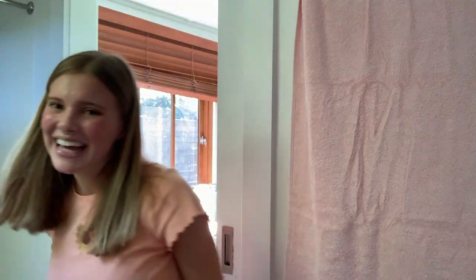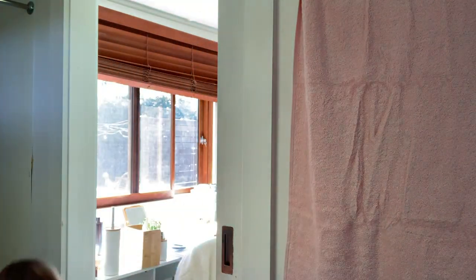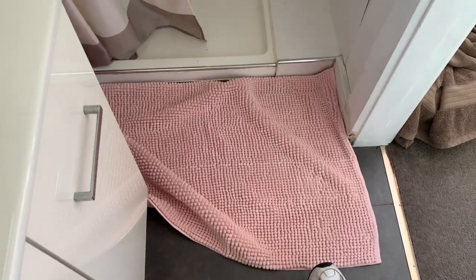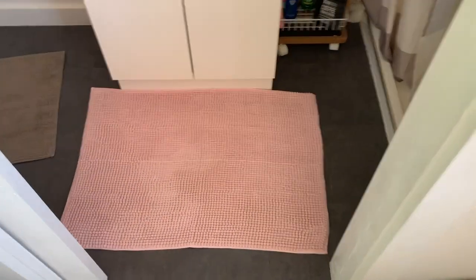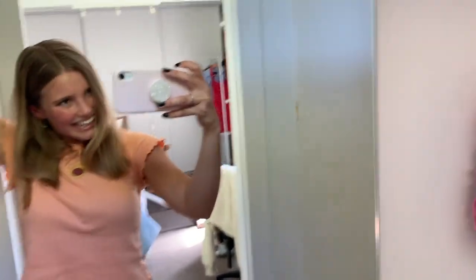Oh my god, this bath mat is so big it's not even going to fit in my tiny bathroom. This is why you should check how big things are — which I've learned from today — because it's not even going to fit in the space. I might have to turn it around the other way. Since my bath mat doesn't really fit, I'm thinking I'll put it here as a cute little mat, and I'll just use it when I have a shower. I didn't check the measurements of anything and now some things are tiny and some things are too big. Love that for me.